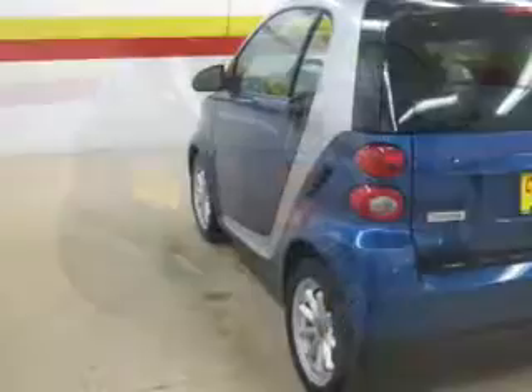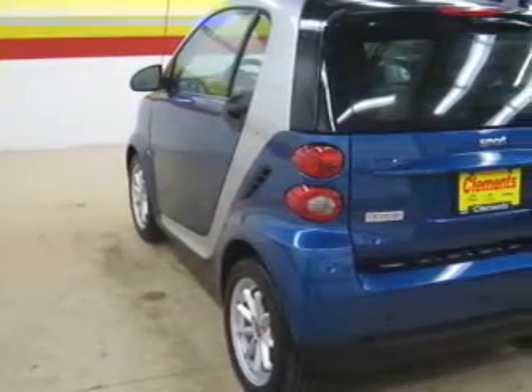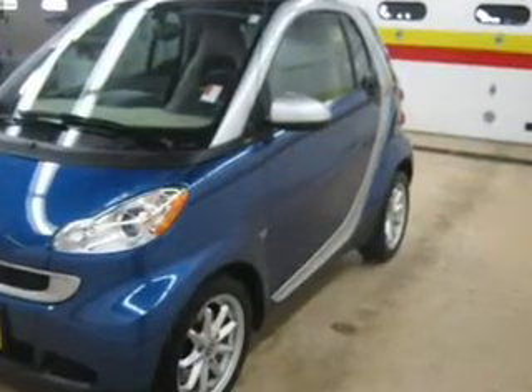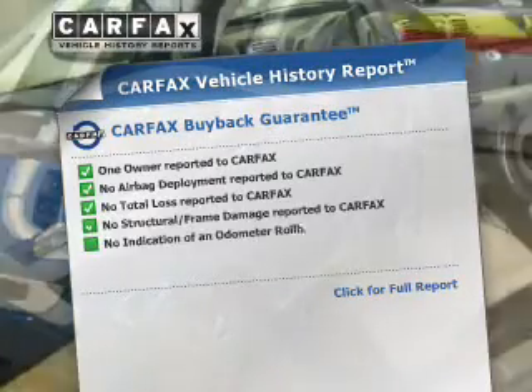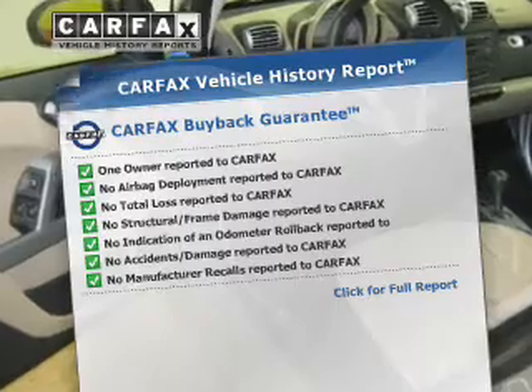The powertrain includes rear-wheel drive with a reliable engine that responds smoothly to its 5-speed automatic transmission. Anti-lock brakes help you bring your vehicle to a safe stop. Rest easy knowing this vehicle comes with a Carfax Vehicle History Report from Carfax, the most trusted provider of vehicle information.